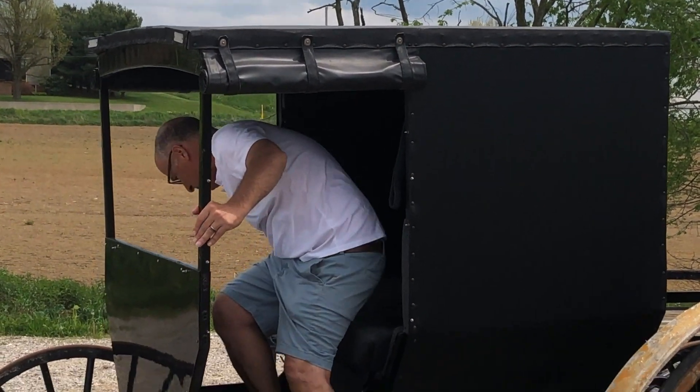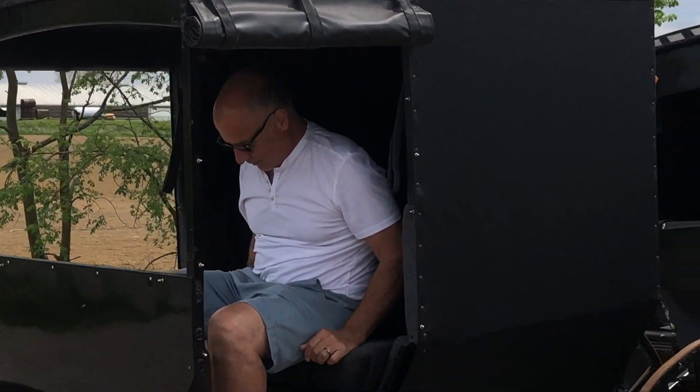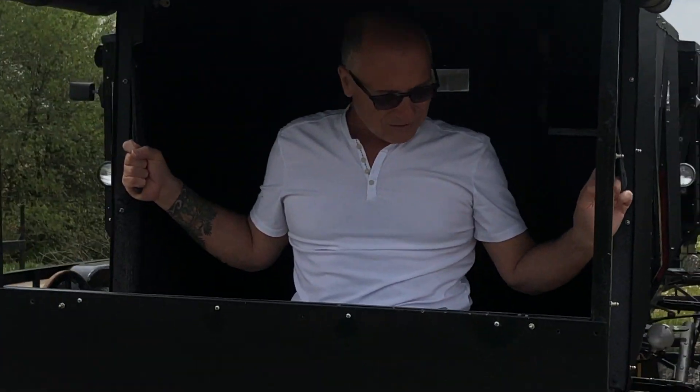Oh, it has a brake pedal too, it looks like. Cool. They got to have brakes, like a hurry-up quick brake. It has handles to hold on to.